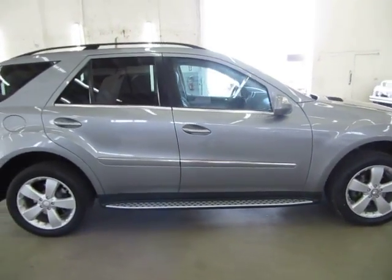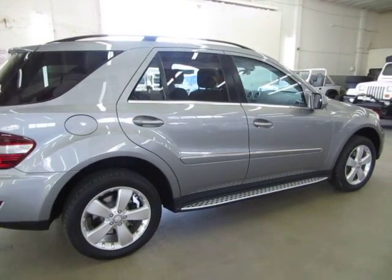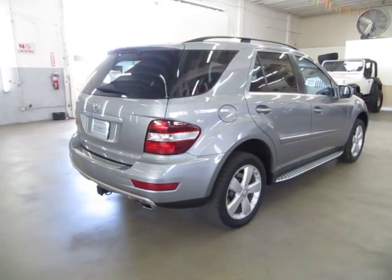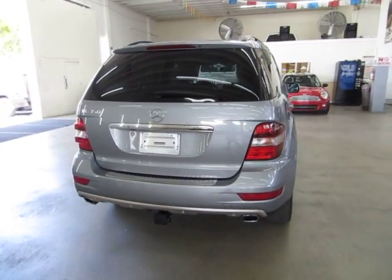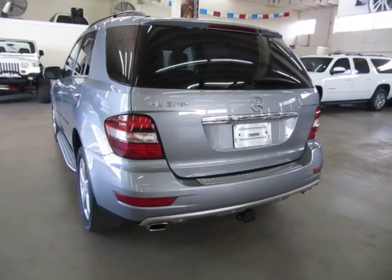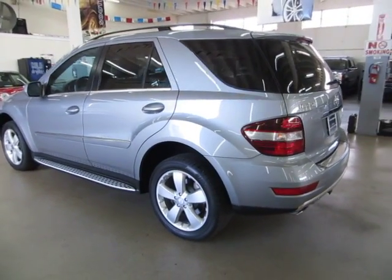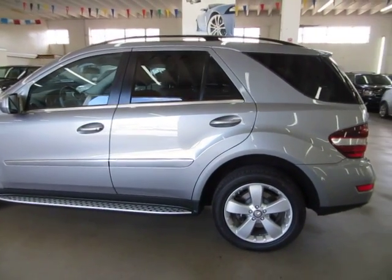We're located at 3200 NW 37th Street, Miami, FL 33142. Open Monday to Friday from 9am to 6pm, Saturdays 9 to 5, and we're always closed on Sundays. We have been in the car business since 1992 and have sold over 31,000 cars. We are an accredited member of the Better Business Bureau with an A-plus rating — you can check that out at our website, where there's a clickable link right on the homepage to our BBB rating.